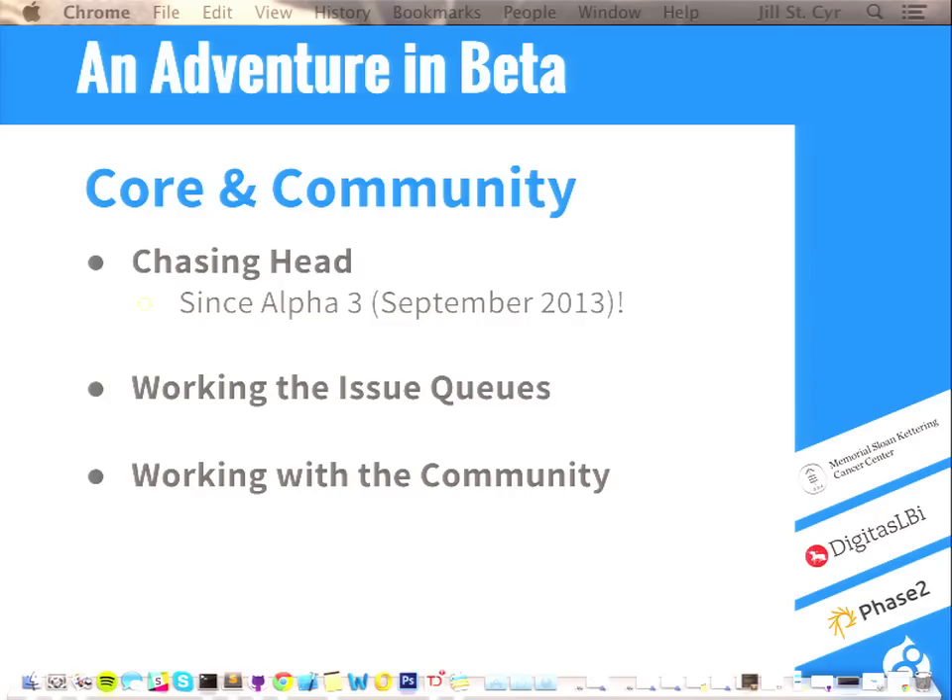Many dozens more patches that we didn't write but reviewed and moved along to RTBC and eventually committed. In addition to that, literally hundreds and hundreds of long-neglected issues — some sitting around for as long as four years at needs review. We reduced that number significantly at one point. Working directly on issues that MSK was running into, but also issues that would unblock the final release, was one of the big roles I played on this project.